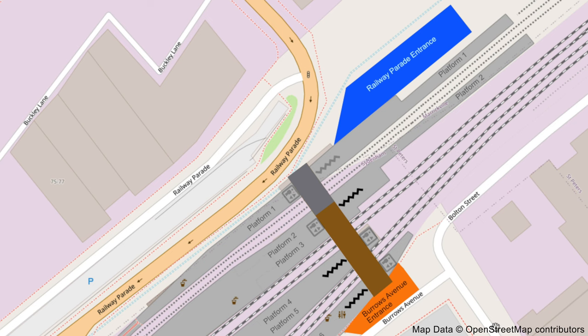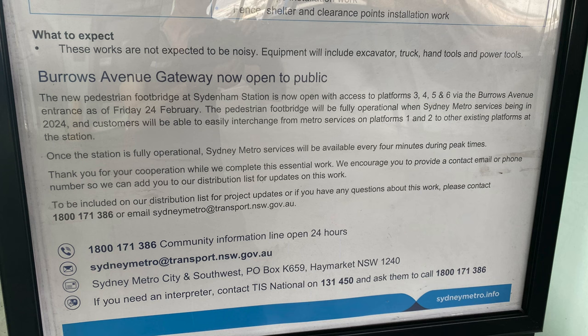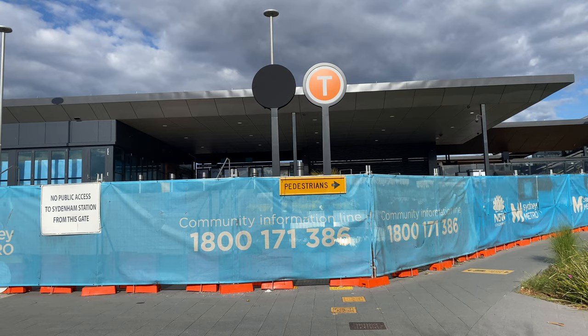The new aerial concourse continues to provide access to platforms 3 to 6 only, with none of the lifts in service as yet. And according to this poster, it will fully open when Sydney Metro services start next year. And that means that the new Railway Parade entrance will also open when Sydney Metro services start.